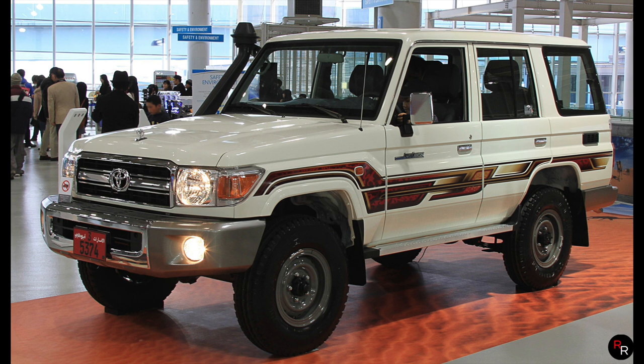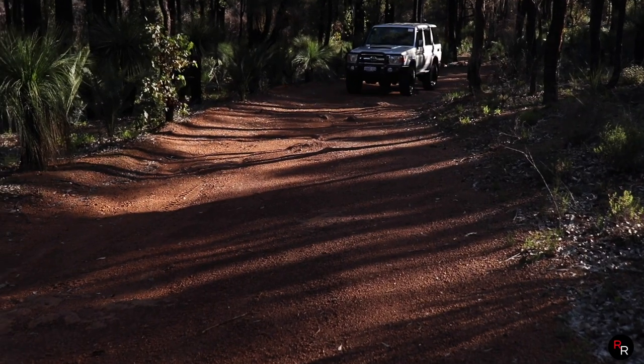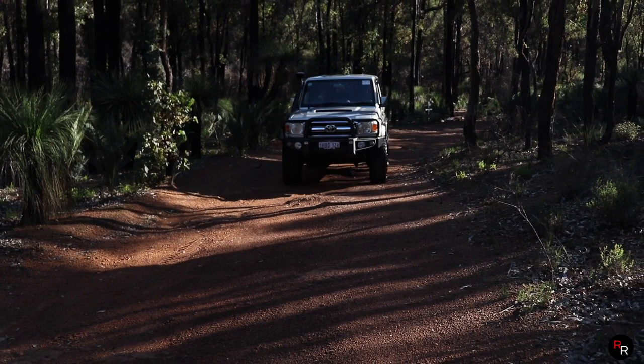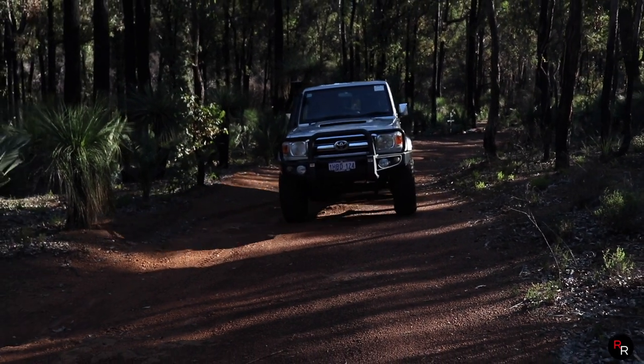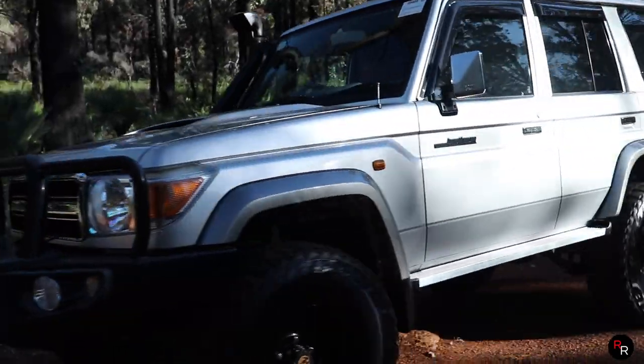The 70 Series was launched back in 1984 and was built to replace the 40 Series, yet still keep that epic off-road capability. It was sold throughout the world, though places such as India, Mexico, Brazil, and Korea — and unfortunately the US — did not receive it.